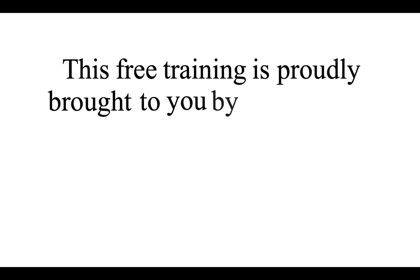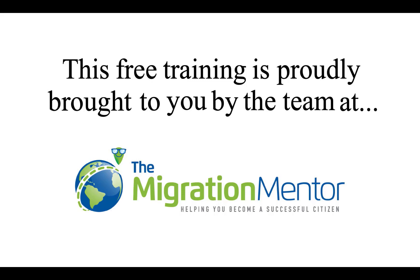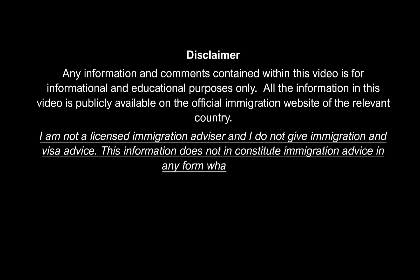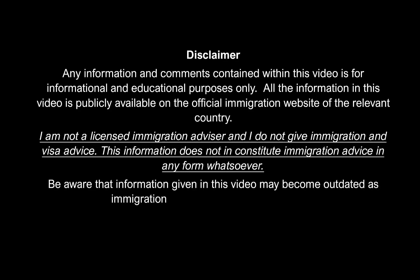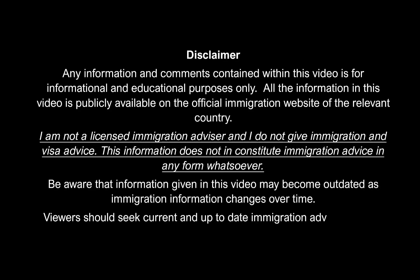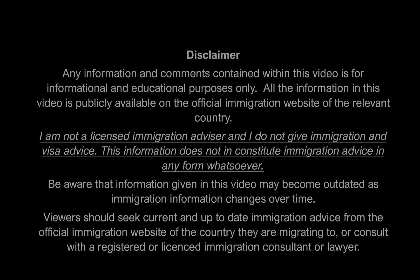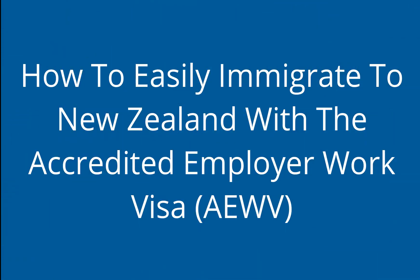This free training is proudly brought to you by the team at The Migration Mentor. In 2022, the New Zealand government introduced the new Accredited Employer Work Visa.